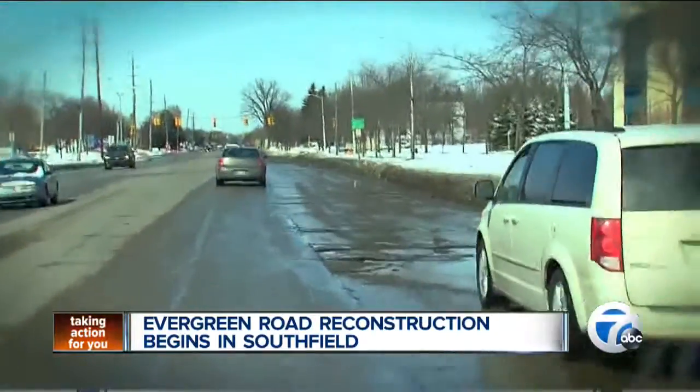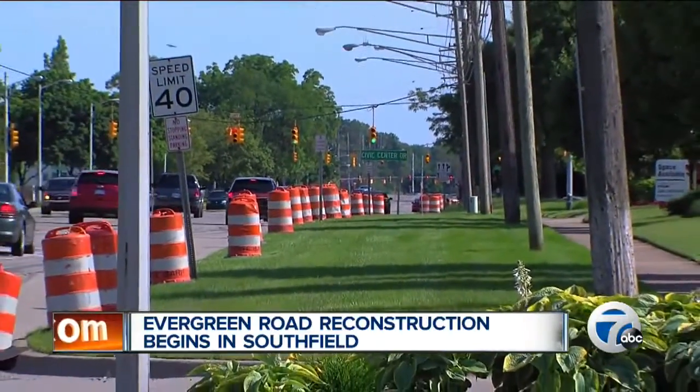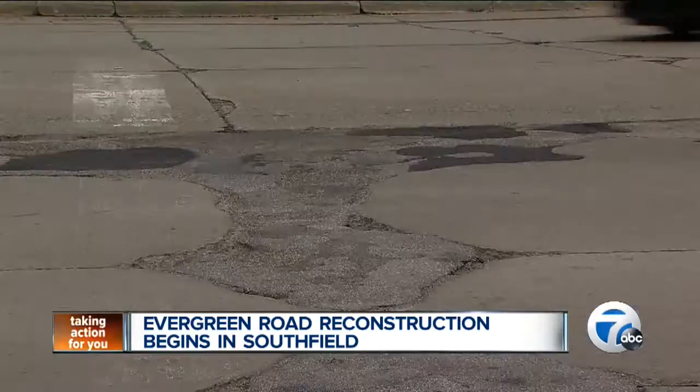There's no downplaying the mess the road has become, but finding the money to remake this one-mile stretch has been both frustrating and a challenge. The $12 million project is making use of local and federal dollars.